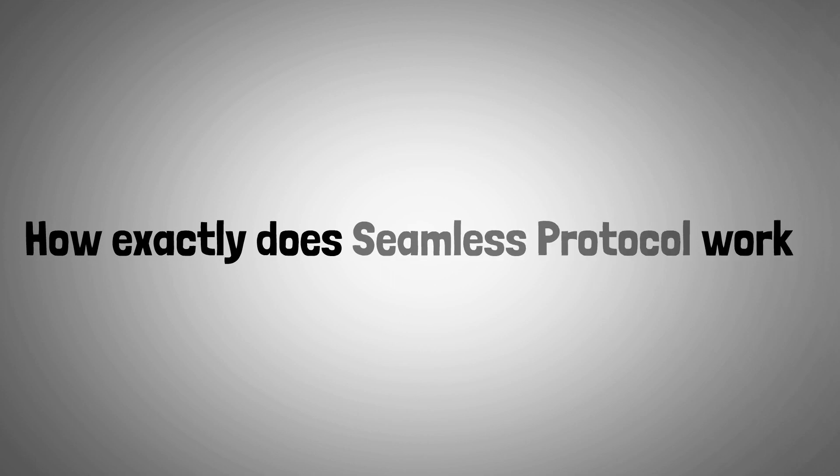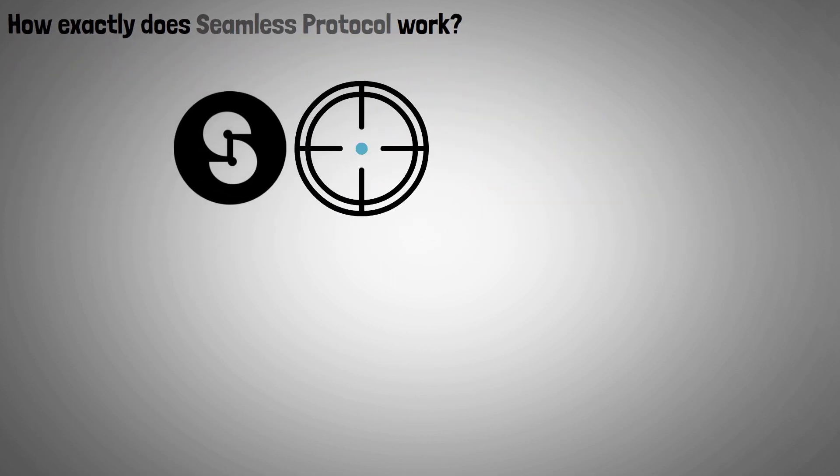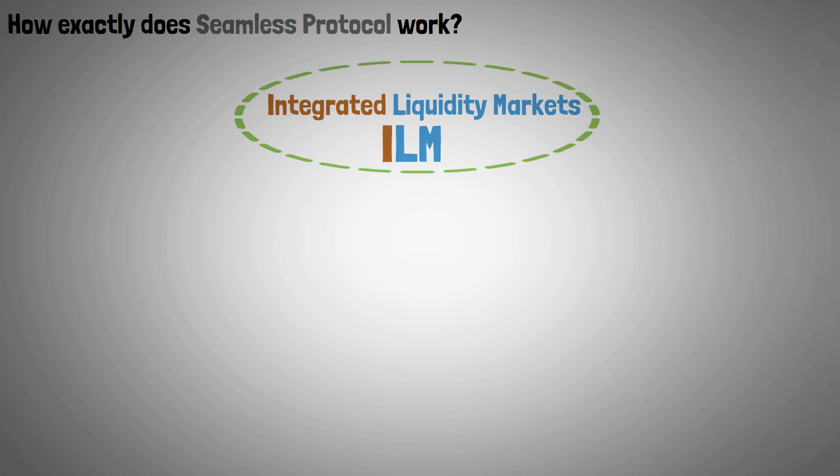Now let's describe how exactly Seamless Protocol works. The goal of Seamless Protocol's architecture is to give users the best DeFi experience. The Integrated Liquidity Markets, or ILMs, are the central component of its operation.